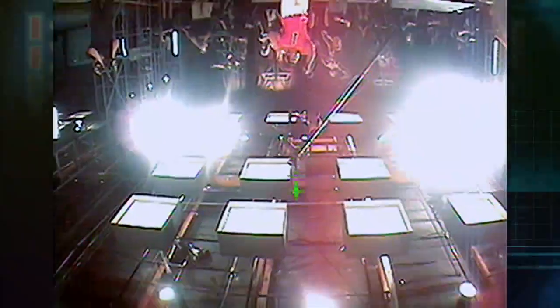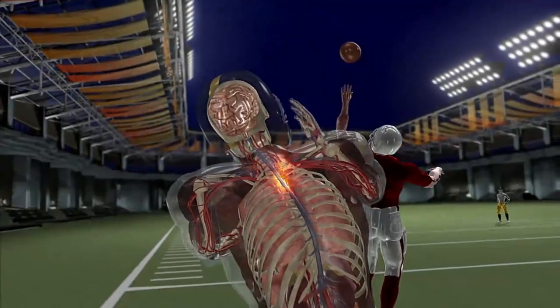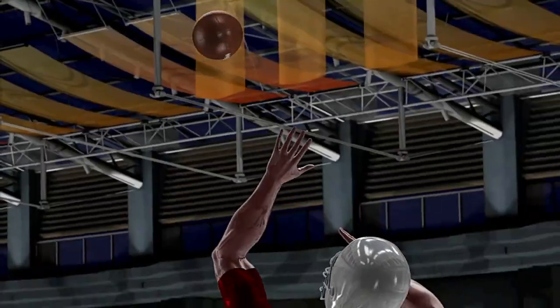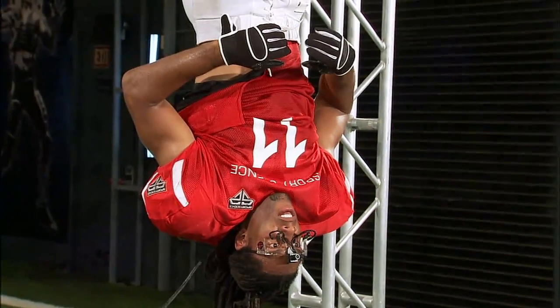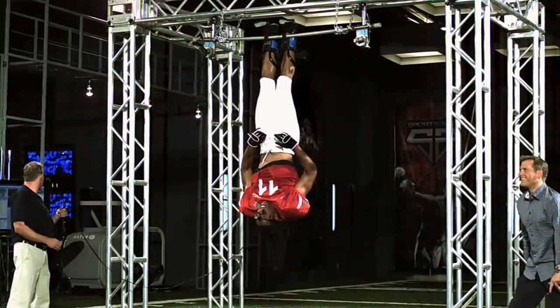Being upside down, catching a football is different than anything I've ever done before. Everything is in reverse. The track of the ball is different. I hope I never have to do it in a game. Muscle memory is based on repeated motions under predictable circumstances, and since Larry has never caught a ball with inverted vision, his muscle memory is essentially eliminated.